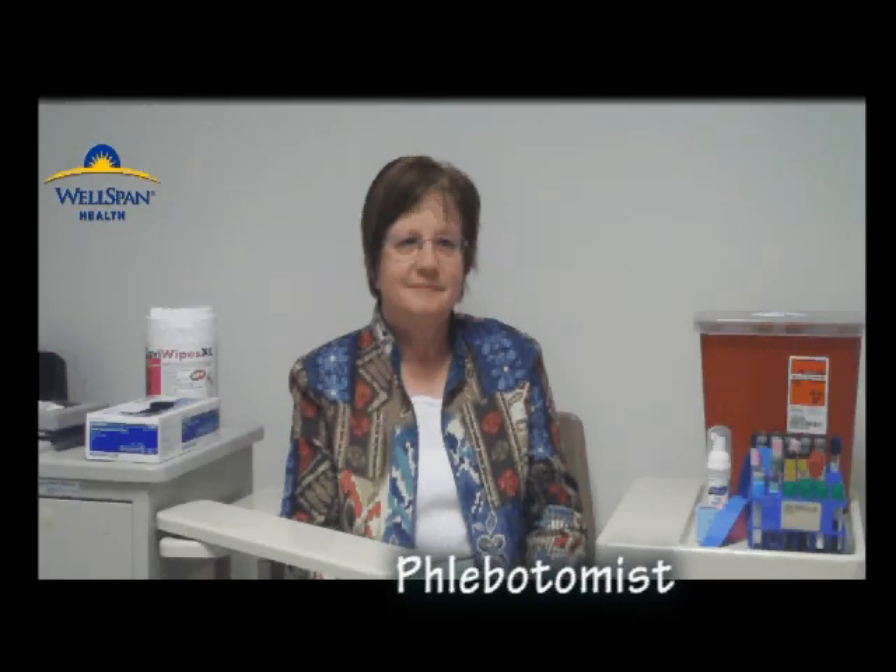Tell us about the primary responsibilities of a phlebotomist and what a typical day looks like. A phlebotomist's main responsibility is to collect blood specimens from patients for laboratory testing. We also process blood specimens as well as urine and stool specimens from patients for transport to the laboratory.